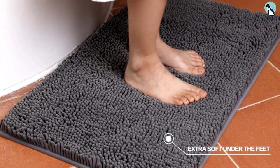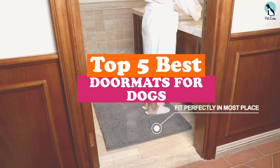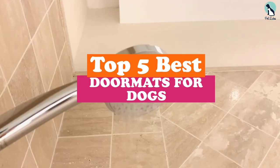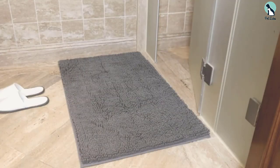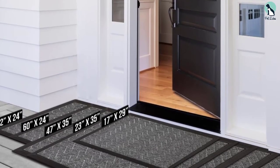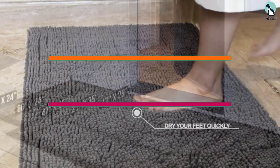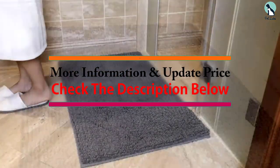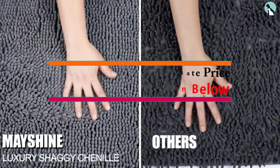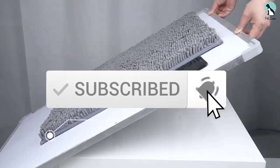Hey guys, in this video we're going to be checking out the top 5 best doormats for dogs available on the market for their true quality. I made this list based on my personal opinion and hours of research, and have listed them based on popularity, quality, price, durability, user opinions, and more. If you want to see more information and the updated price, you can check out the description below. Also make sure to subscribe for more reviews. Let's get started.